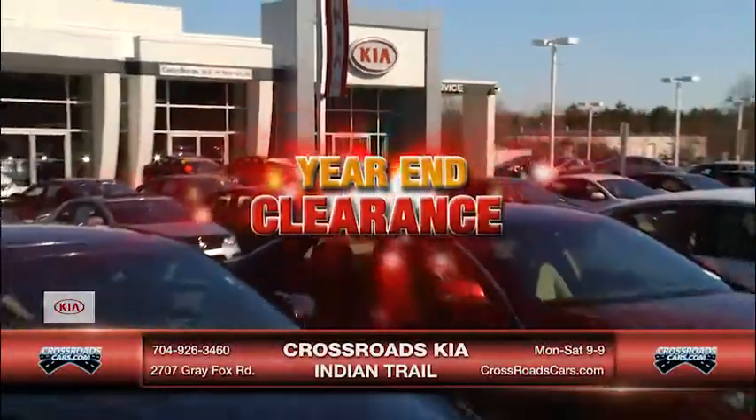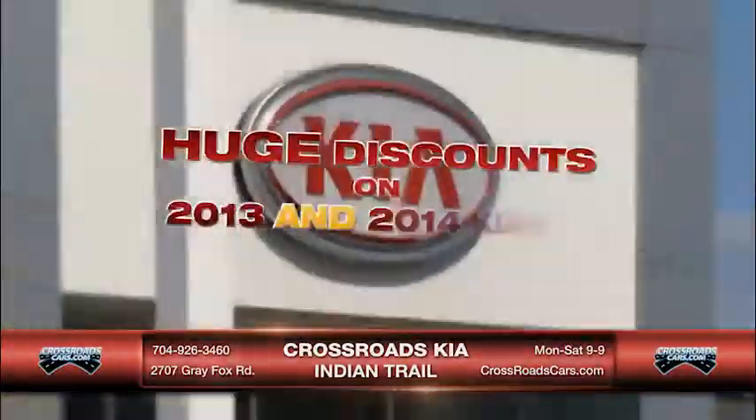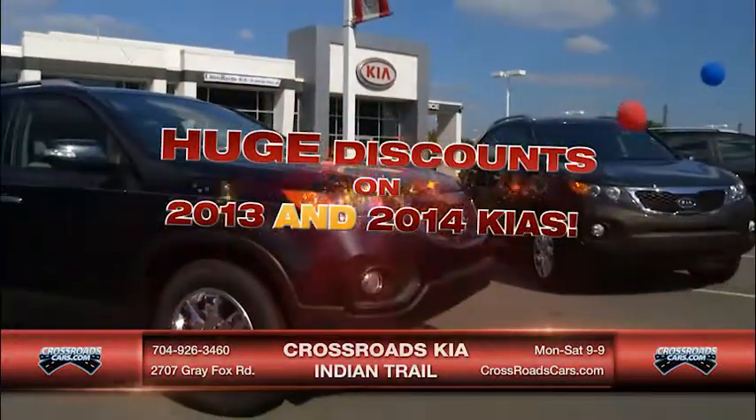Our year-end clearance is happening now at Crossroads Kia in Indian Trail, with huge savings not only on 2013 models but 2014 Kias too.